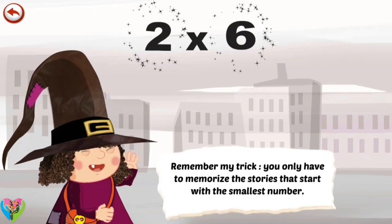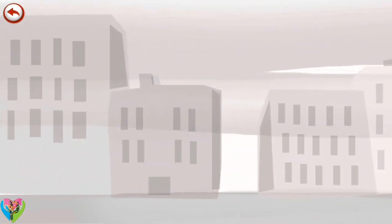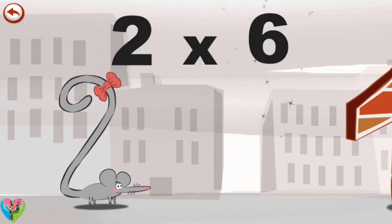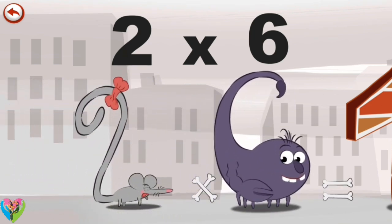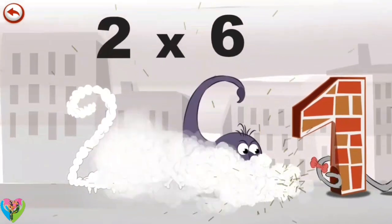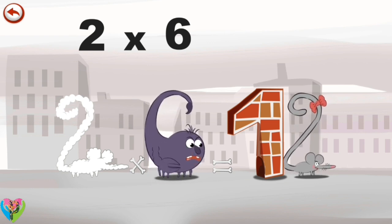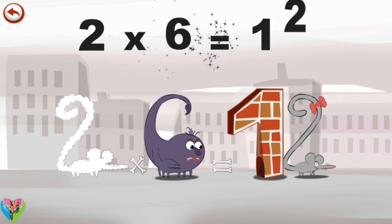Remember my trick. You only have to memorise the stories that start with the smallest number. What's the story of 2 times 6? When 2 Squeaks sees Scorpie 6 the scorpion, she is frightened he will sting her. She is terrified and runs away. She scurries down a mouse hole and hides behind a wall in the shape of a 1. 2 Squeaks is safe at last. 2 times 6 is 12.